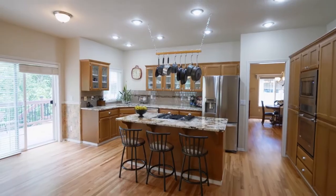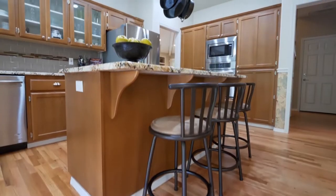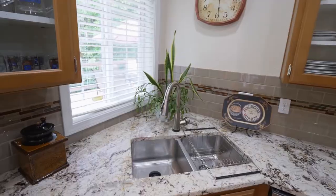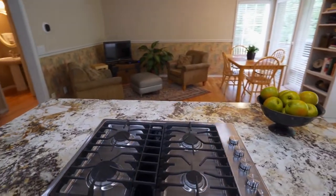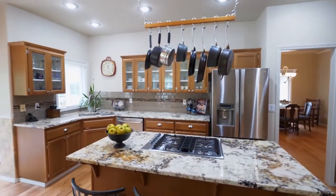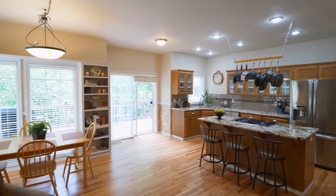The kitchen is thoughtfully remodeled with granite countertops, a glass tile backsplash, refinished cabinets, and new stainless steel appliances. It opens to the family room and informal dining area.